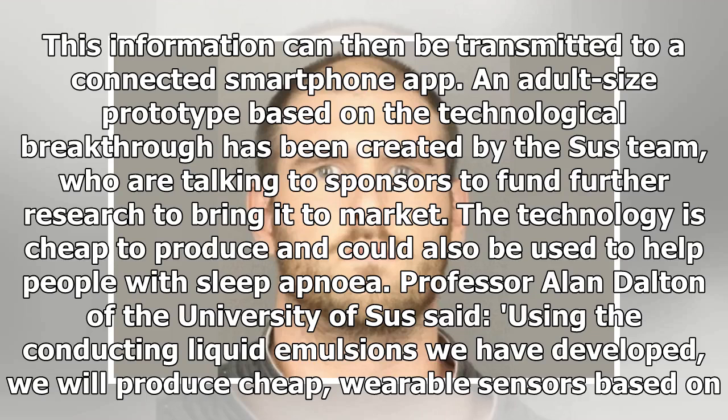This information can then be transmitted to a connected smartphone app. An adult-size prototype based on the technological breakthrough has been created by the Sussex team, who are talking to sponsors to fund further research to bring it to market. The technology is cheap to produce and could also be used to help people with sleep apnea.